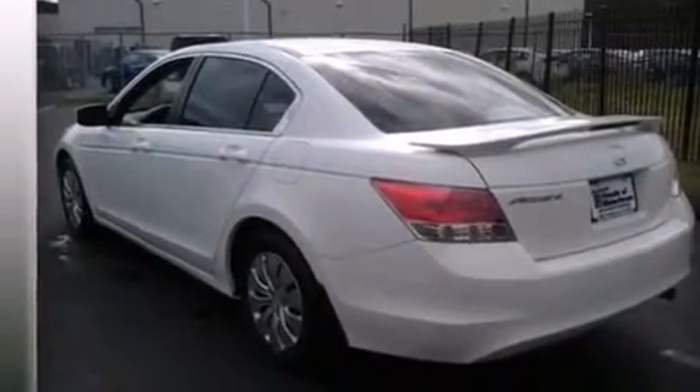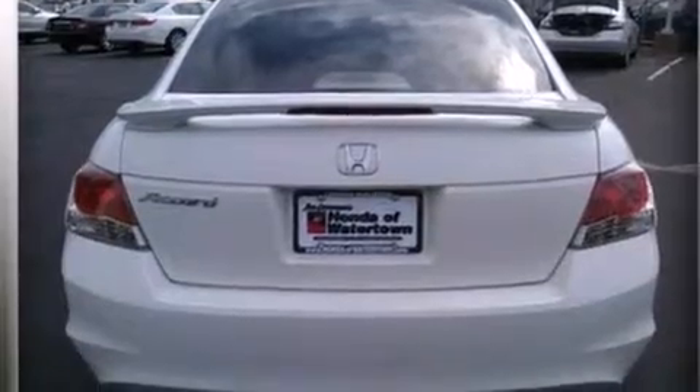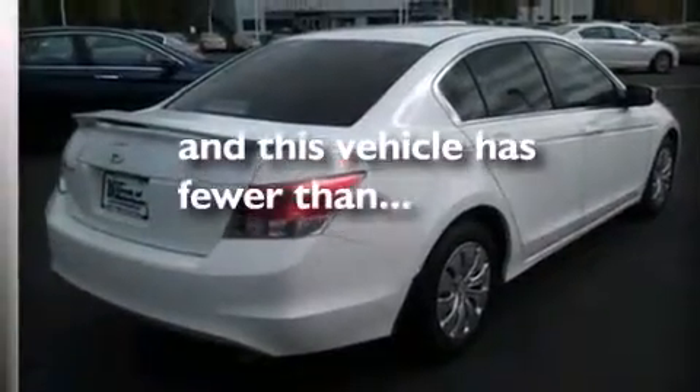Additional features include rear curtain airbags, rear seat childproof door locks, air conditioning, a pass-through rear seat, and this vehicle has less than 53,000 miles.